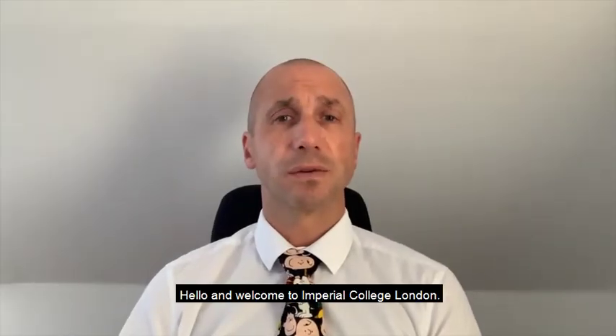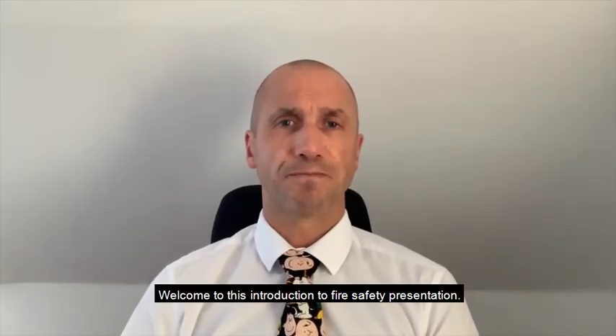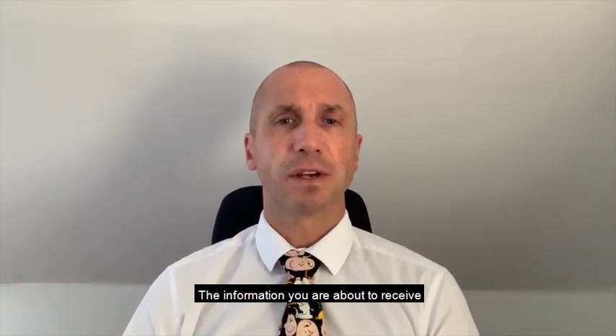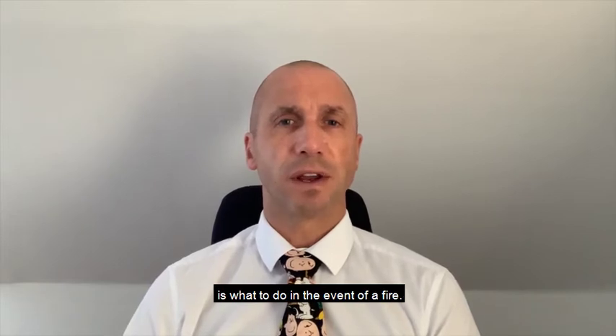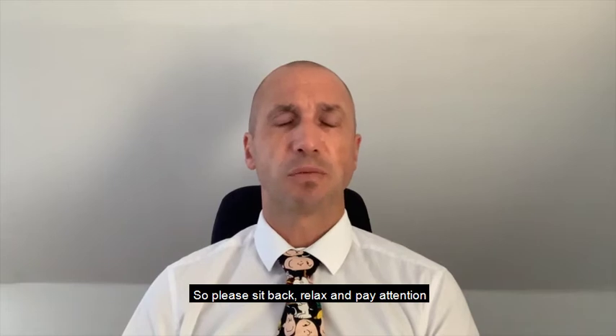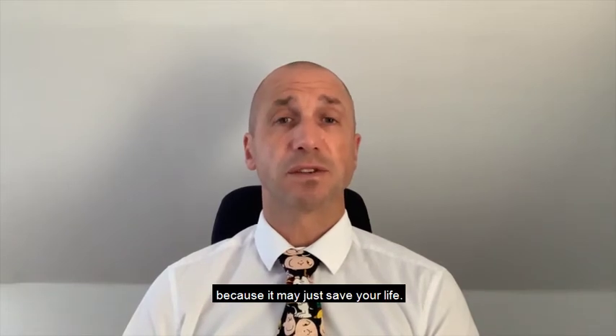Hello and welcome to Imperial College London. Welcome to this Introduction to Fire Safety presentation. I am John Field, Fire Safety Manager for Imperial College London. The information you are about to receive is what to do in the event of a fire. So please sit back, relax and pay attention because it may just save your life.